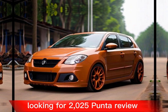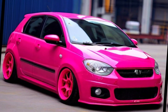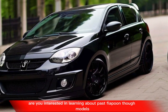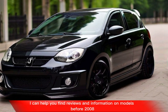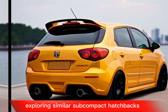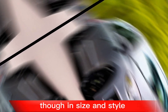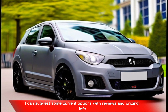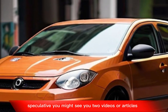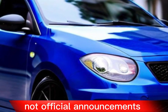Looking for a 2025 Punto review or overall rating will likely lead to disappointment or inaccurate information. Let's move forward. Are you interested in learning about past Fiat Punto models? You might see YouTube videos or articles discussing what a 2025 Punto could look like, but these are based on fan theories, not official announcements.